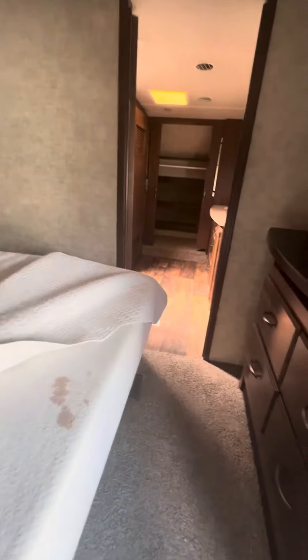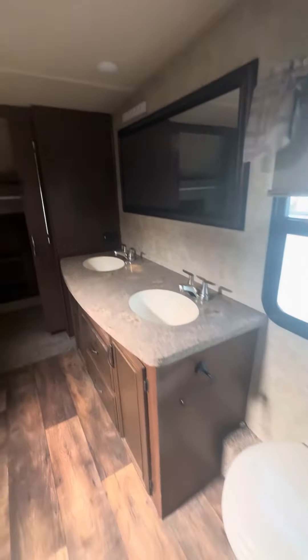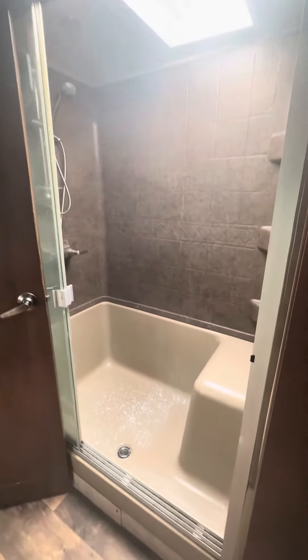I think it's got a foam mattress. You've got plenty of storage here. It does have a double sink here with another bathroom. Good space in the closet. And then you've got washer dryer prep. Good space in the shower.